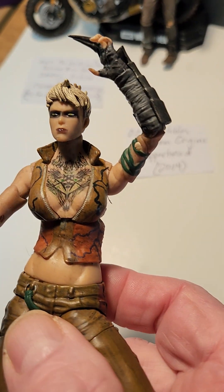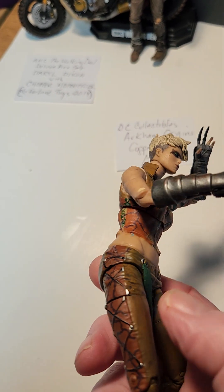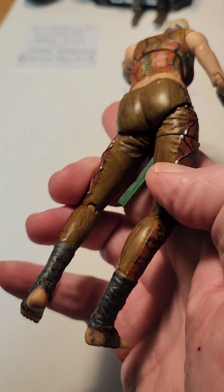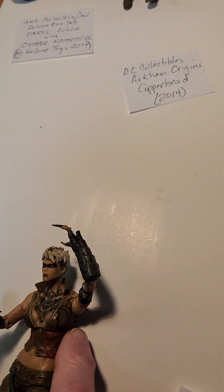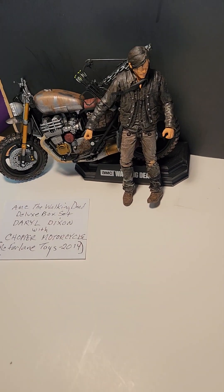But look at her — the wash, her tattoos. She's super articulated. I like her a lot. 2014 DC Collectibles.